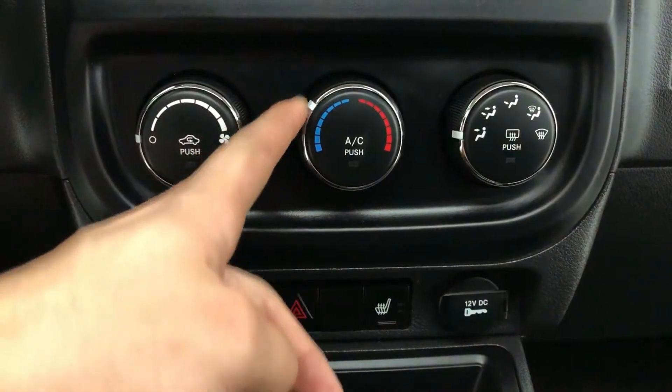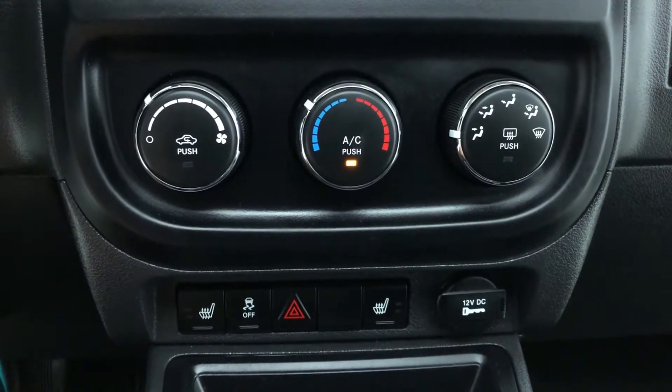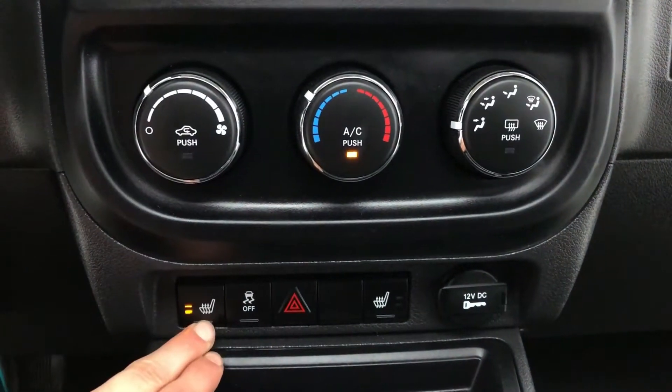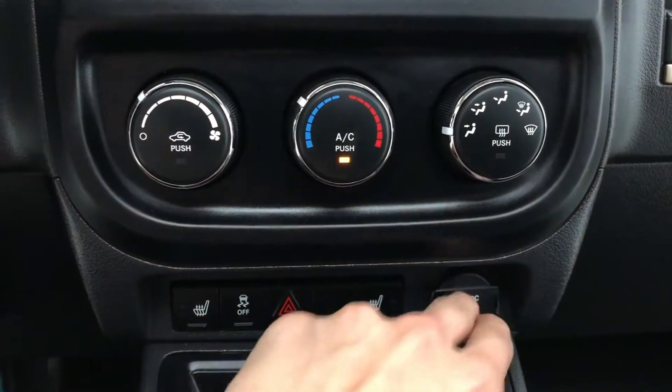Mid-center console — you have your AC. And you do have heated driver and passenger seat. And of course the ability to turn off the traction control, as well as an auxiliary power outlet.